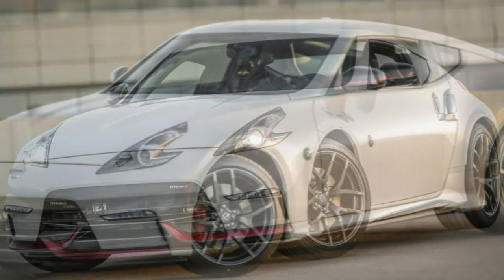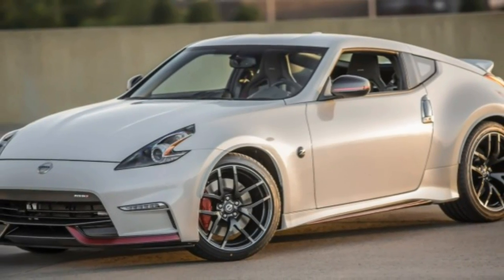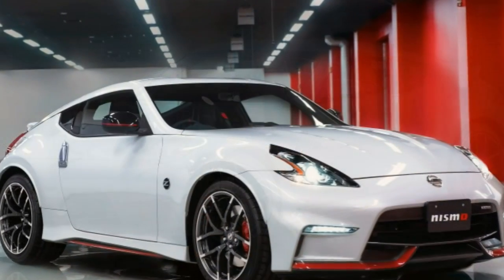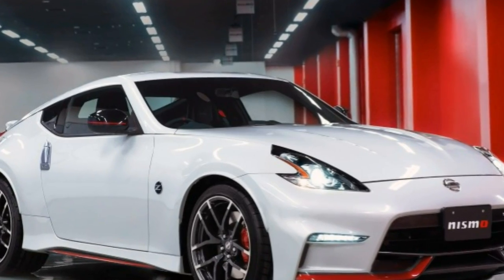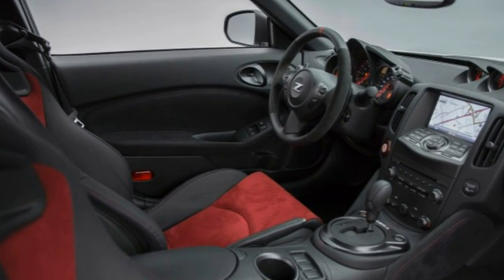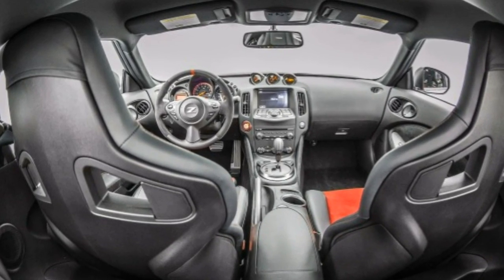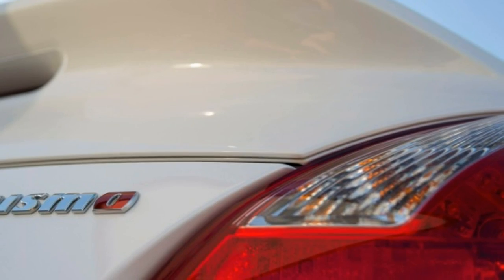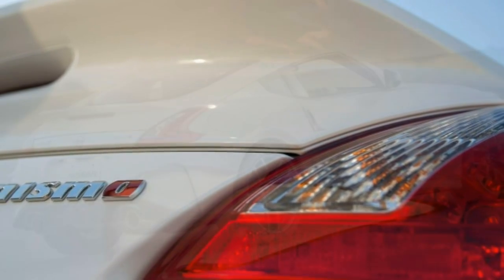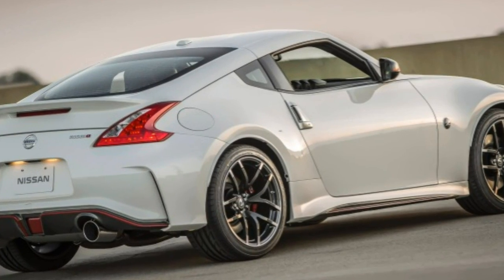The EPA has not separately evaluated the NISMO's fuel economy, but on a highway-biased evaluation loop we managed 24 mpg. Every 2017 Nissan 370Z comes standard with anti-lock brakes, traction and stability control, and side airbags. The coupe gets side curtain airbags, while the roadster's side airbags extend upward for head protection. A rearview camera is standard for the coupe's touring, sport tech, and NISMO tech trims, and the roadster's touring and sport touring trims.